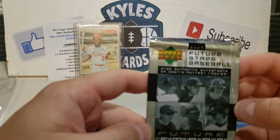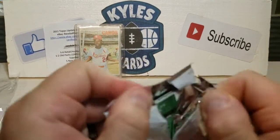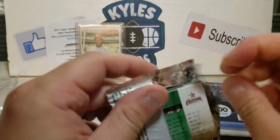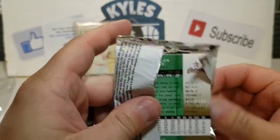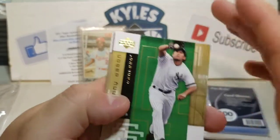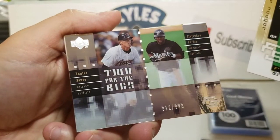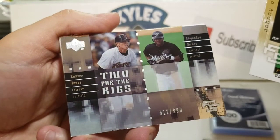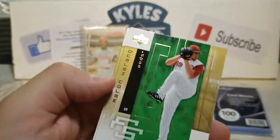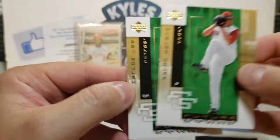We got a hobby pack here — Future Stars 2007. Let's see if we can pull an autograph or something — that would be pretty sick. Got Johnny Damon there for the Yankees, and that is numbered at 999 — Alejandro De Aza and Hunter Pence, so a nice numbered card. Aaron Harang and finishing off with a Carlos Lee.